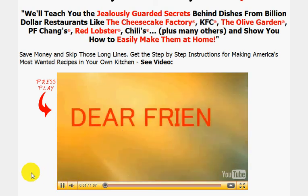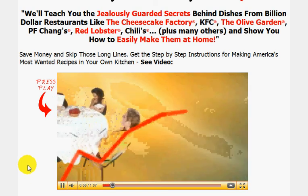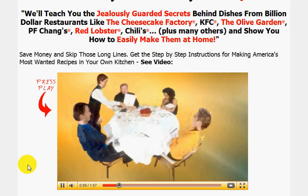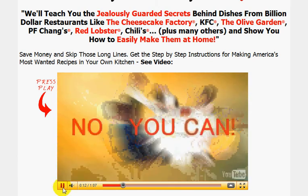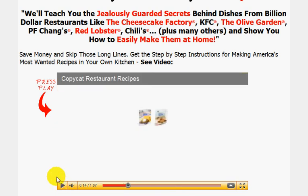Dear friend, everyone loves eating out, but with the rising prices at restaurants we have all had to cut back. Wouldn't it be nice to save money by making your favorite restaurant dishes at home instead? Well now you can with America's Secret Recipes. Yeah, that's what I'm talking about.